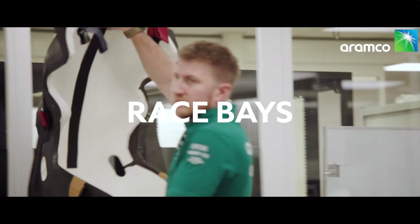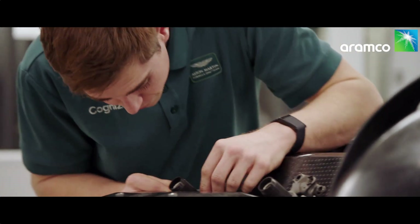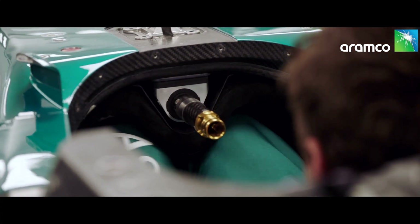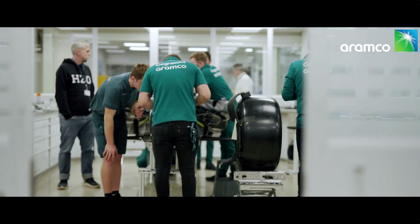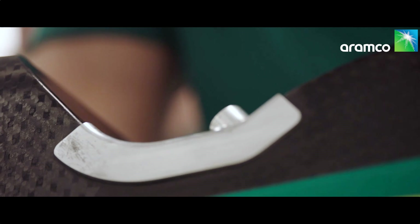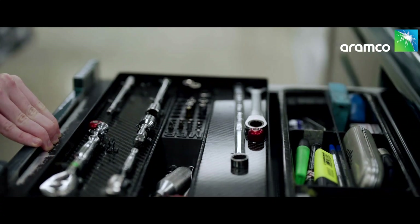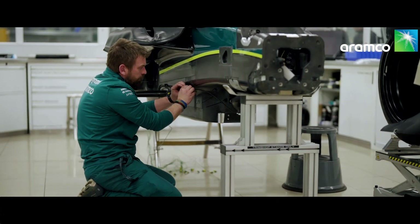A Formula One car is a complex jigsaw puzzle. More than 13,000 individual components need to be assembled by a skilled team of mechanics and engineers. Every year, each team faces a race against time to design, build and assemble an all-new racing car before it can take to the track for the very first time. This work goes right down to the wire. For head of car build, Mark Gray, it is unquestionably the busiest time of the whole year.